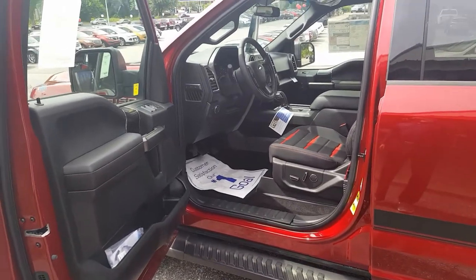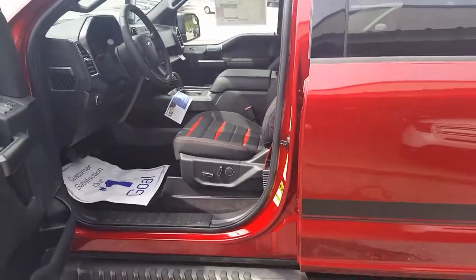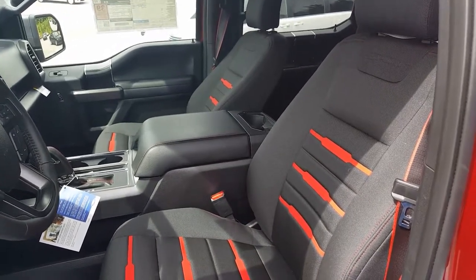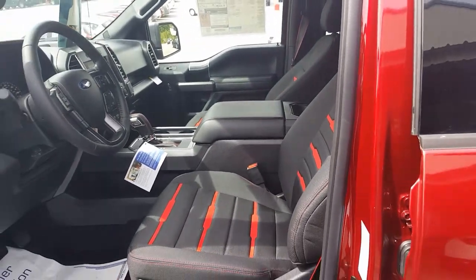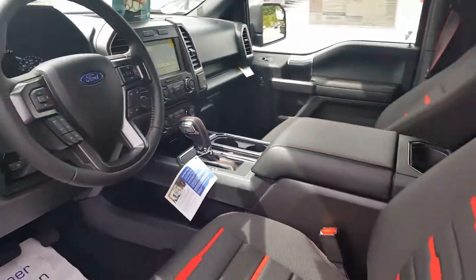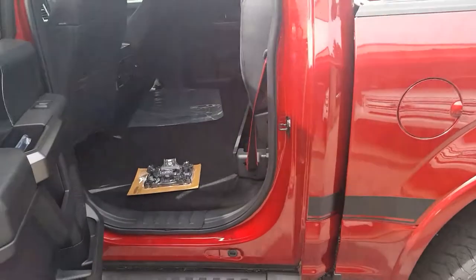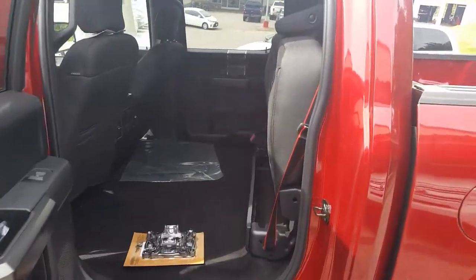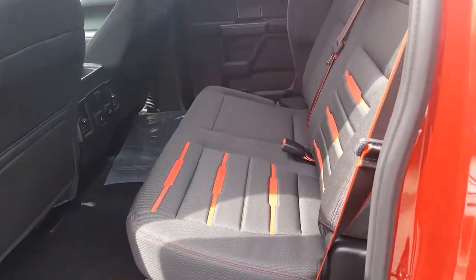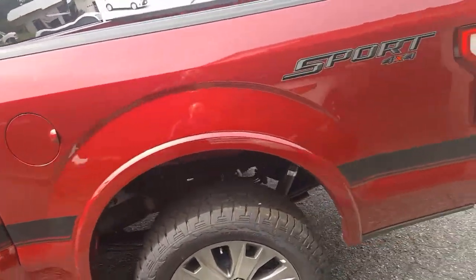Opening the door up for you, you can see the interior gives you dual power seats on both sides. You can see those red inserts on the seats — that comes with the Sport package as well — and it does have a very noticeable console shifter with red stitching. The backseat seats are folded up right now; they're very easy to fold up and down. You just lift up and it locks back down — ton of room. This is a crew cab model, so a ton of room in the back.